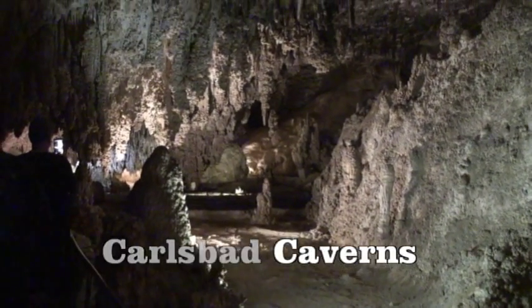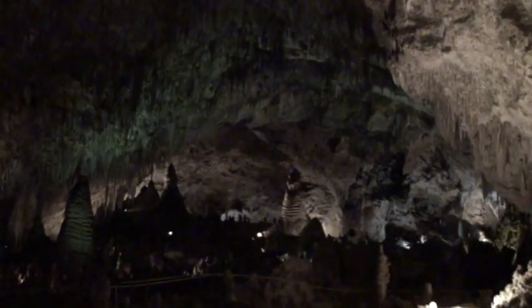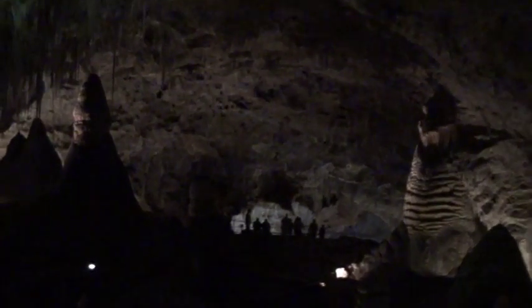This is Carlsbad Caverns. What Carlsbad is famous for is these huge rooms, the caverns that go on for hundreds of feet. To get a sense of scale, if you zoom in and see the people way at the far end, you can see why we call this the Great Room.